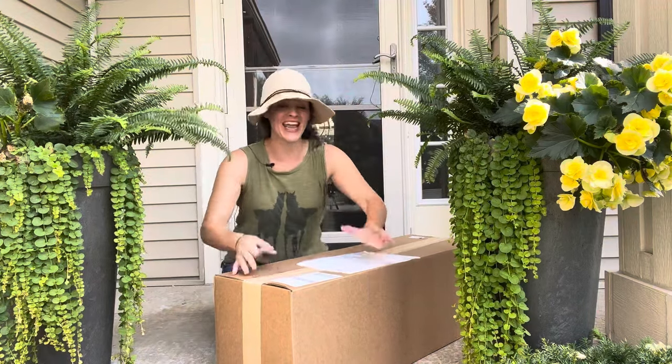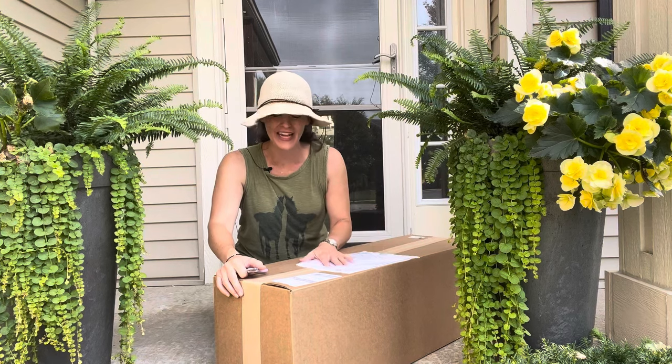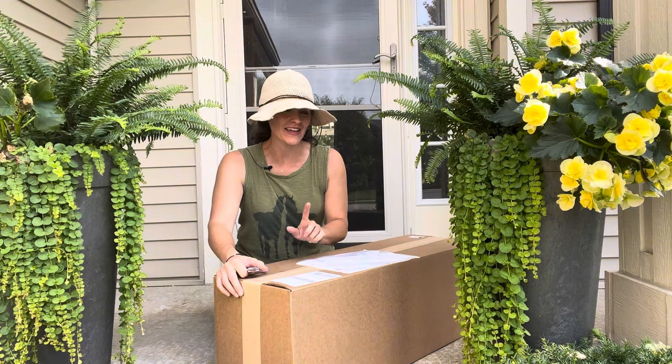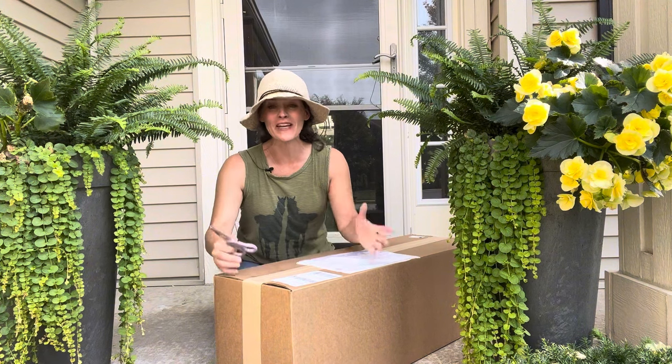Hey guys, it's Heather from Here She Grows. I was just in the vegetable garden cleaning things up a little bit and my husband said 'you have a package.' I know I didn't order anything, but then I thought about it and I thought, ah, I think I know what this is.